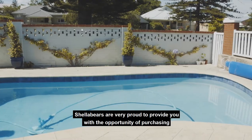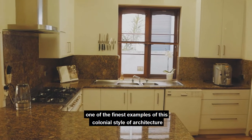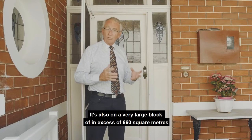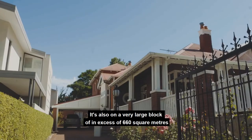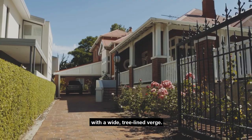Shella Bears are very proud to provide you with the opportunity of purchasing one of the finest examples of this colonial style of architecture available in Cottesloe. It's also on a very large block in excess of 660 square metres with a wide tree-lined verge.